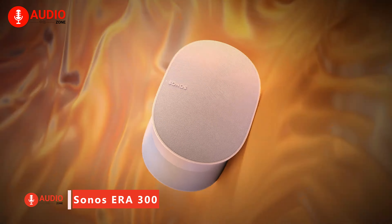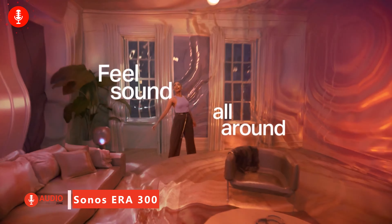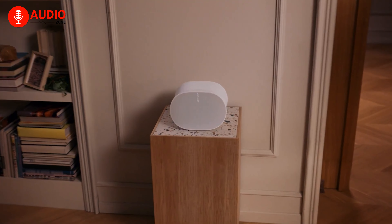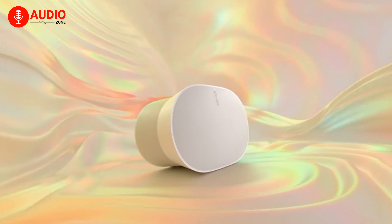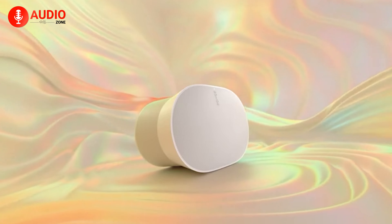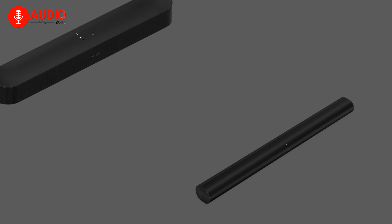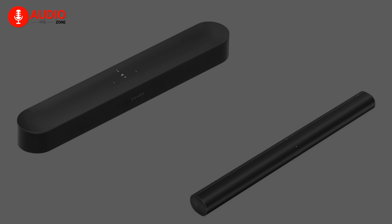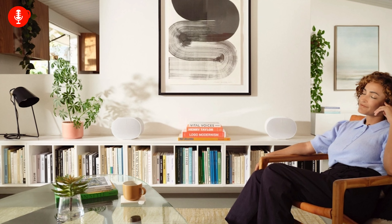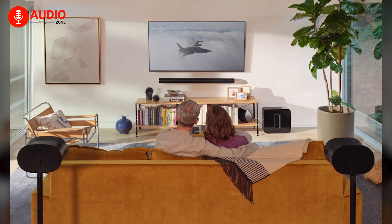Featuring six strategically positioned drivers and custom waveguides to disperse sound in all dimensions, the breakthrough Sonos Era 300 creates an extraordinarily spacious and immersive listening experience perfect for Dolby Atmos music. This Wi-Fi-enabled smart speaker effortlessly fills rooms wall-to-wall with rich dimensional stereo from your favorite streaming services or connected devices. Pair it with Sonos Arc or Beam for unbelievable surround sound intensified by overhead channels. With voice control and an ever-evolving platform of services, the Era 300 is an Atmos-ready triumph.